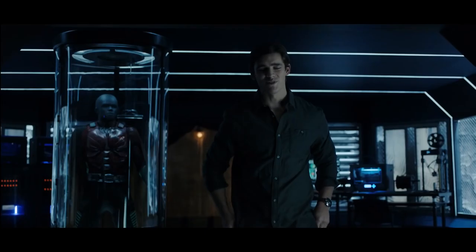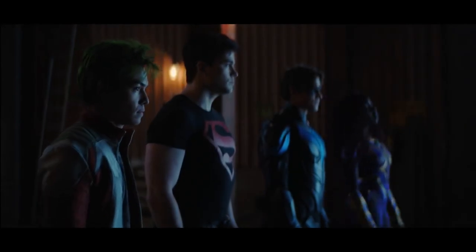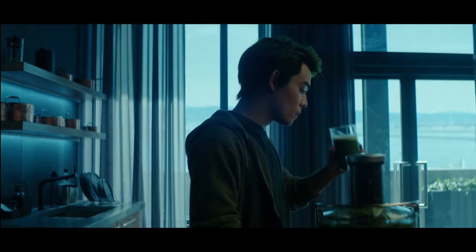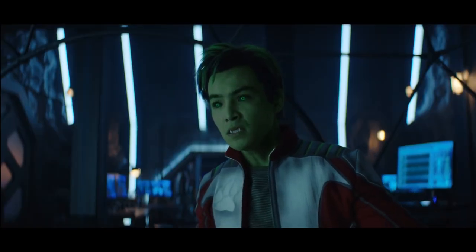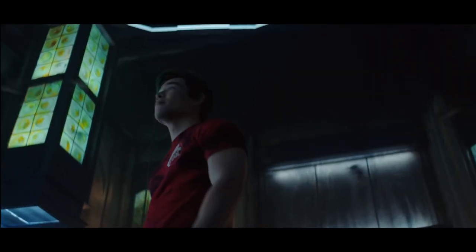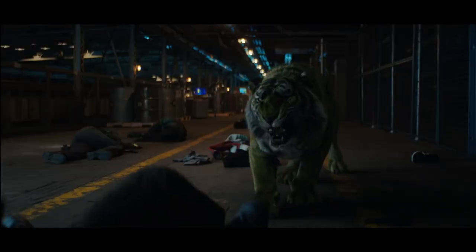Can we see the bat suit? No. Batmobile? Gar Logan, aka Beast Boy, he likes the color green. If it's green, he's gonna wear it. If it's green, it's on his head. If it's green, it's in his DNA. And in season three, Beast Boy gets an upgraded jacket. It's a bit more adult than the first season. It has a bit more structure, a bit more edgy.